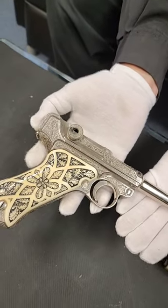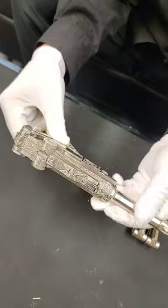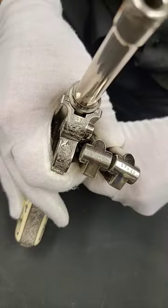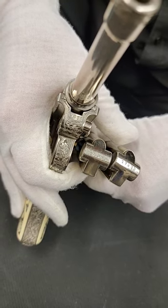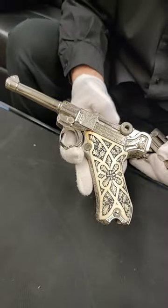I just want to show you both sides of the gun — it's absolutely incredible. I should also mention it comes with two correct matching magazines. And this is probably about the same price as a Mercedes.